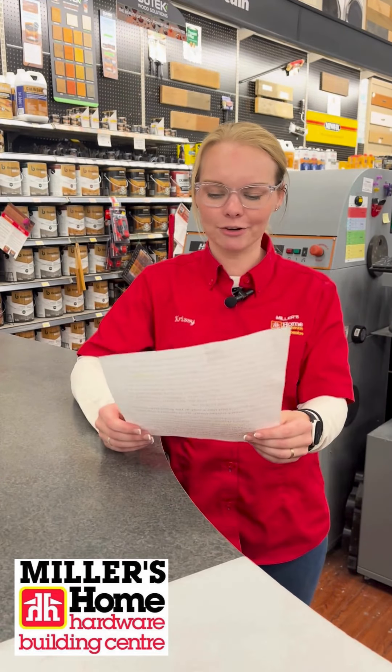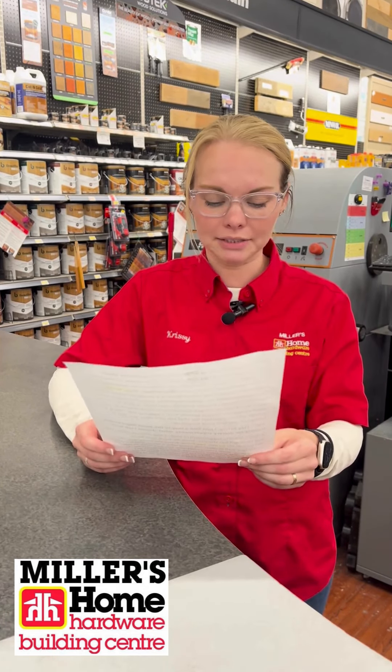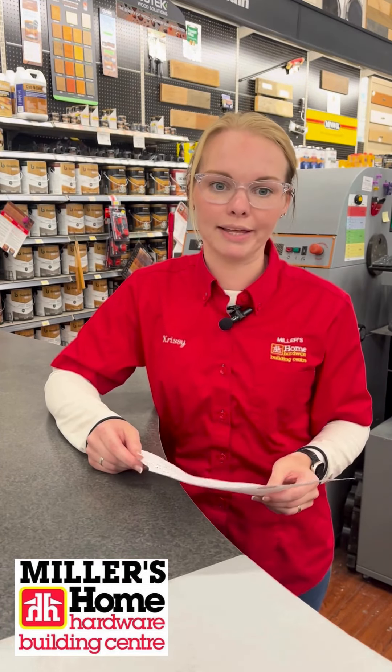Next, we have Tom from Hepworth. He writes, Hey there, Chrissy the paint girl. I'm painting a wall in my living room with a brush, and it's taking a long time. Well, Tom, sometimes you just have to roll with it.